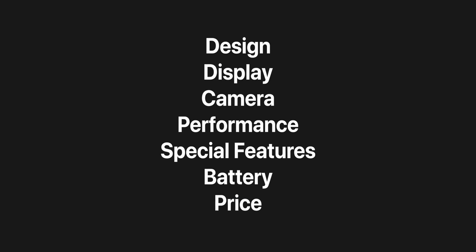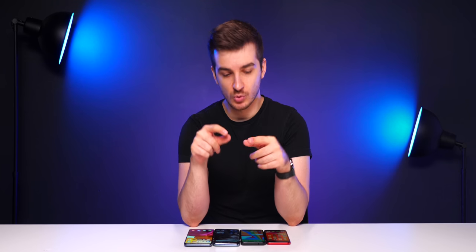In this video, I'll be comparing everything from design to display, camera, performance, special features, battery, and price, to let you guys decide which one of these four phones is the best one for you. We have seven sections in this video, and I want you to pick a phone for each section — at the end, you'll see which phone is the best for you based on how many times you picked it.